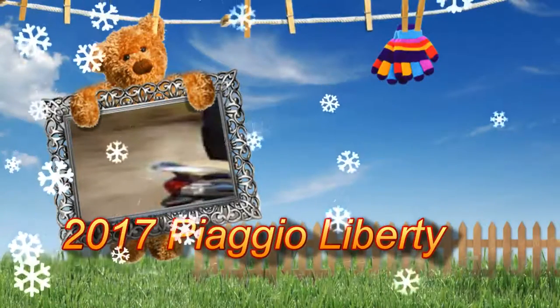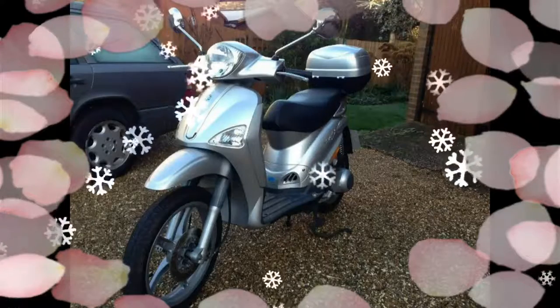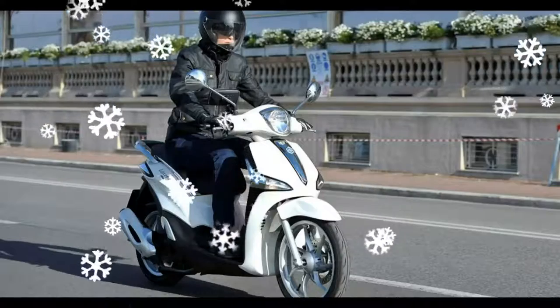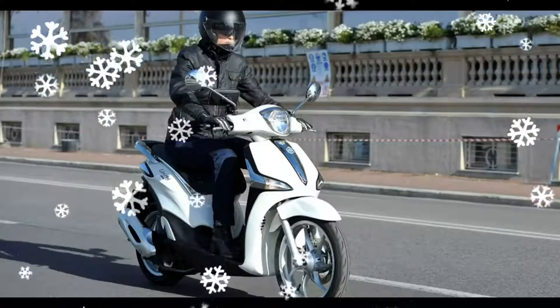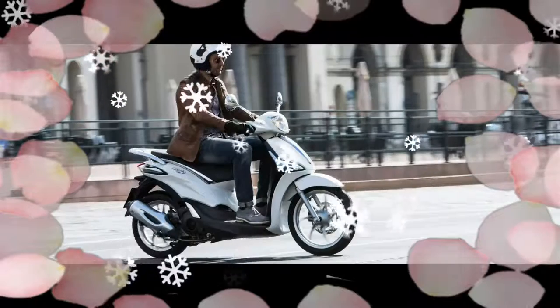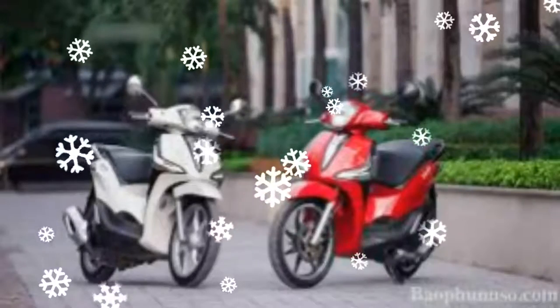2017 Piaggio Liberty: new Euro 4 engines and new active safety systems are found on the 125 and 150cc versions, along with new ergonomics and elegant lines to go with the large diameter wheels which, from the very first Liberty, gave a compact scooter all the dynamic safety of superior class vehicles.